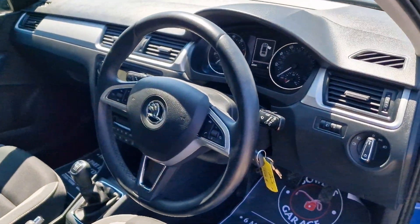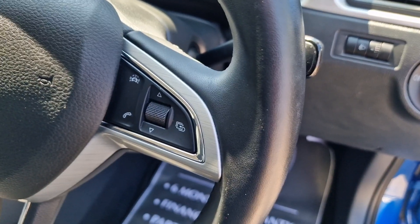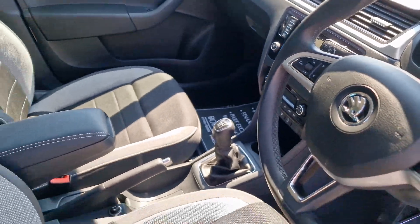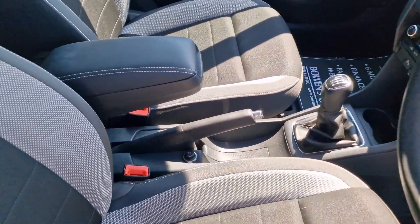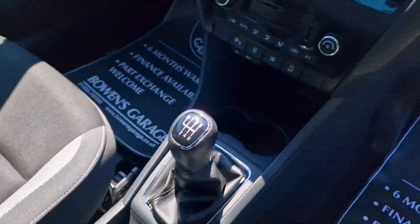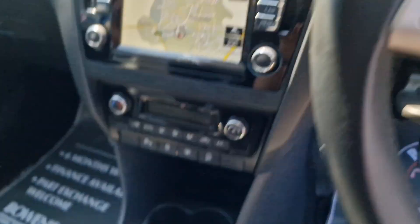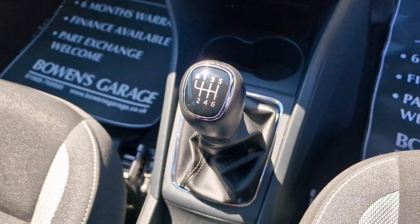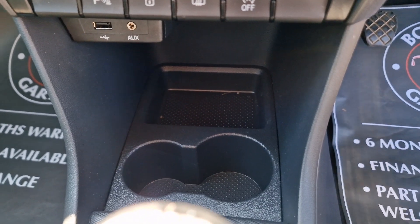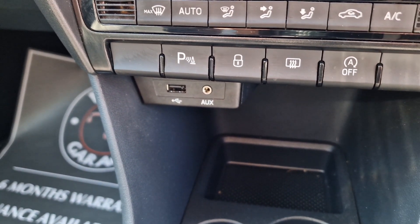On the steering wheel itself you've got your adaptive cruise control, along with controls for your radio and Bluetooth. There's a manual handbrake and a 12 volt socket down below. The mileage shows 22,541. The six speed manual gearbox is down below, with a couple of cup holders, some grippy storage for your phone or wallet, and USB and auxiliary inputs just above.